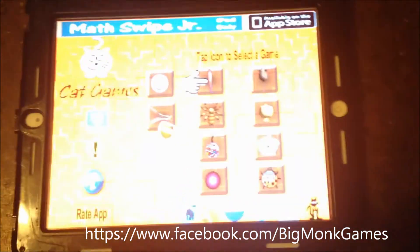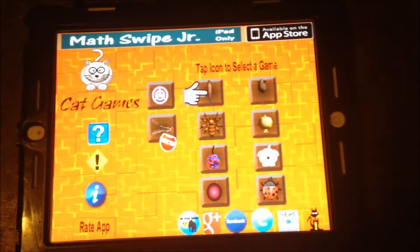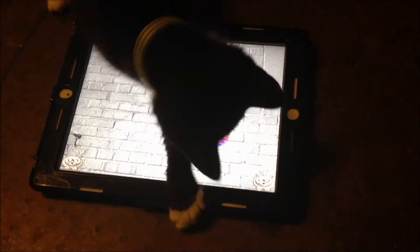This is our review, and our little Lily is going to help us out. This is Cat Games from Big Monk Games. There are all different things you can choose for your cat to play with. This is a Fuzzy Bouncy Ball, and as you can see, she's loving this.